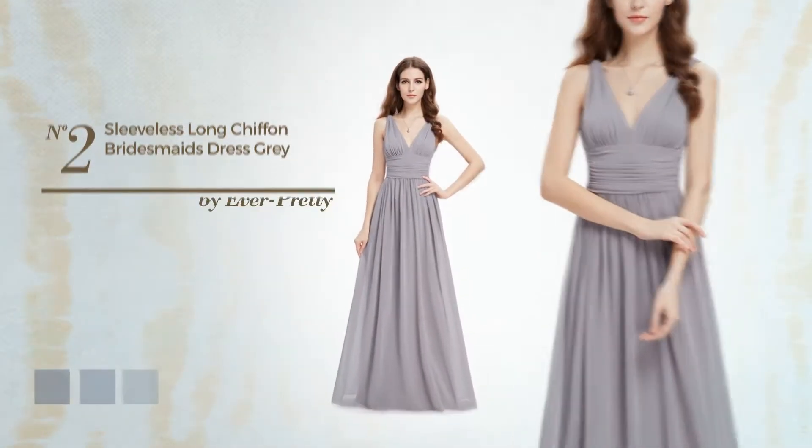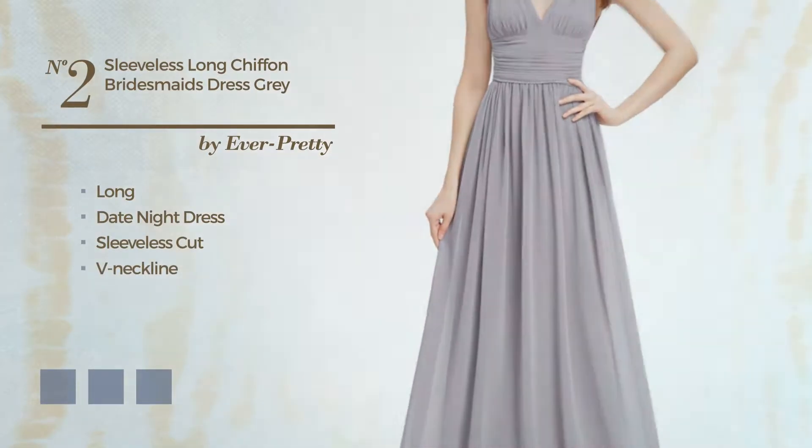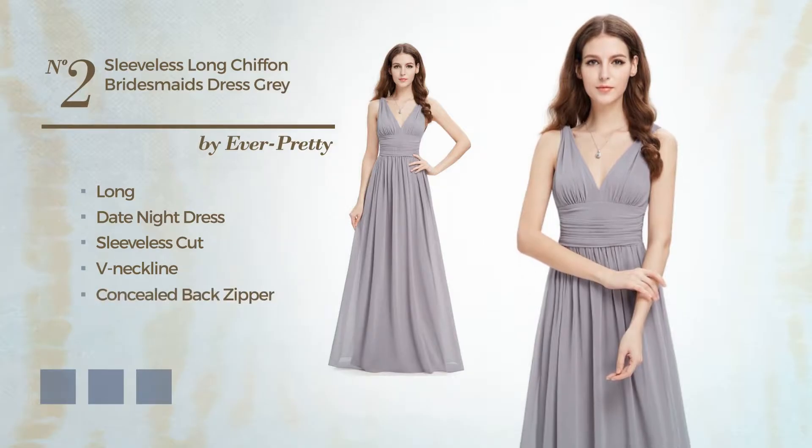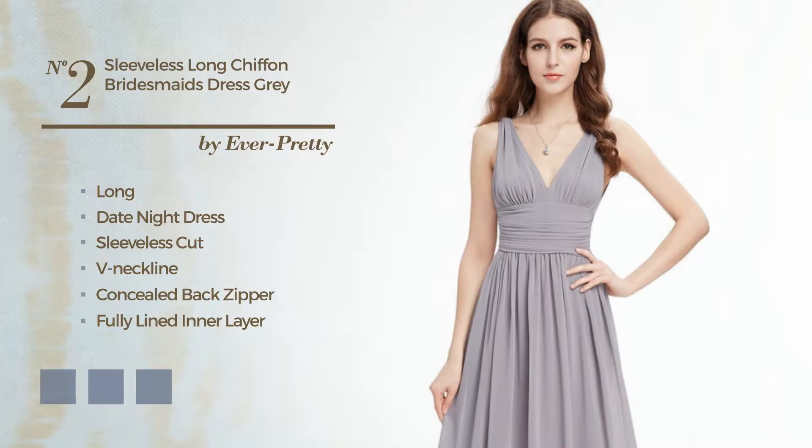Number 2: A head-turner long date night dress featuring a sleeveless cut with a V-neckline, concealed back zipper, and a fully lined inner layer. Produced with lightweight chiffon enriched with lace. Available in 15 color variations, for example black ink, blue, and hot coral.